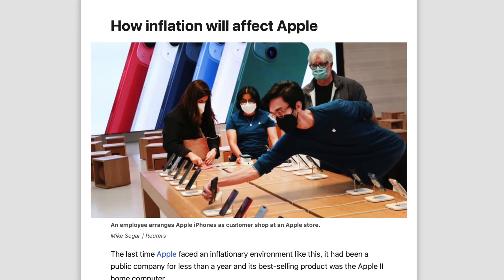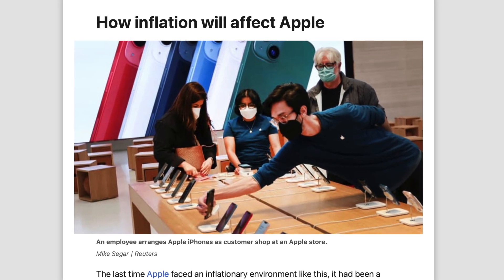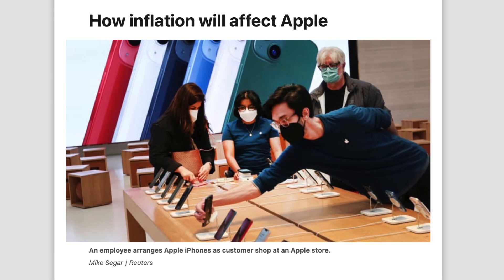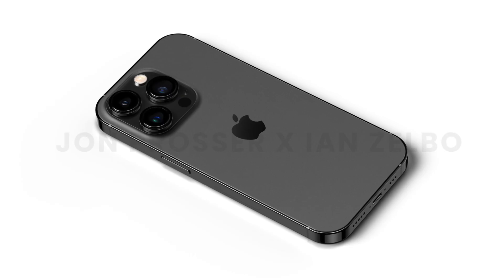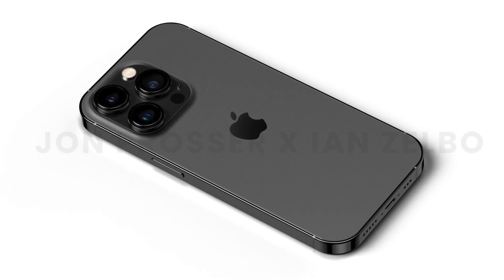With inflation, the cost of producing these iPhones has massively increased, and so if using the same 5nm process can help Apple lower the price hike for the Pro models, that is also going to be appreciated.